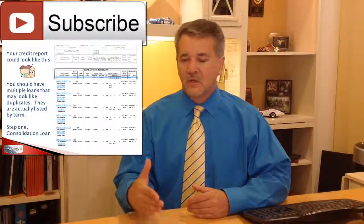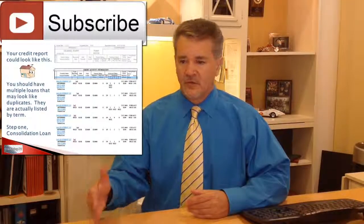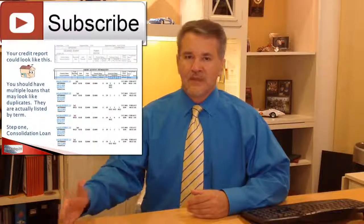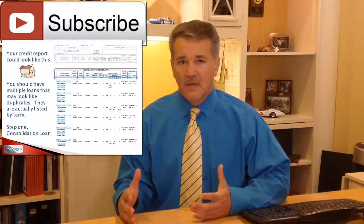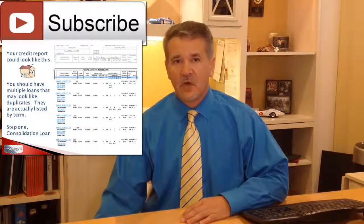And as you know, student loans for whatever reason are by term. So you get a loan for that term and then you get another loan for the next term. That's why at the end of the college career, many times you have eight or nine loans.